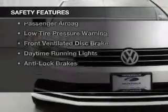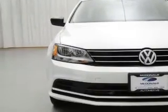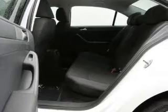Safety was made a priority with these features: curtain head airbags, side airbags, brake assist, traction control, stability control, a passenger airbag, low tire pressure warning, front ventilated disc brakes, daytime running lights, anti-lock brakes — great quality at a great price.